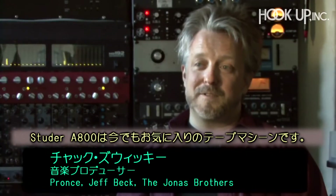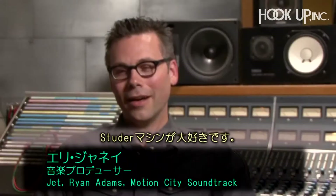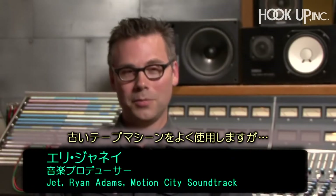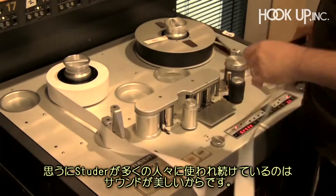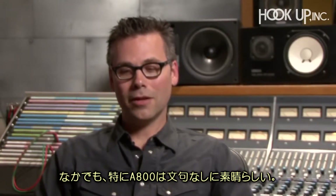The Studer A800 was always one of my favorite tape machines — it did everything so well. I love the Studer machines. I've used pretty much all the tape machines, but Studer — I think most people would argue that Studer is the most beautiful sounding machine. And the A800 is a particularly awesome machine.